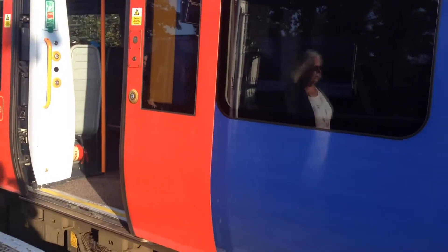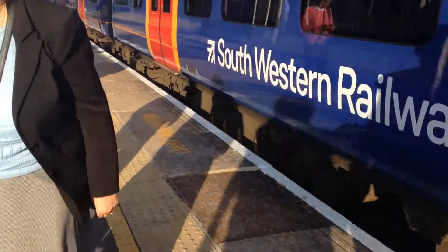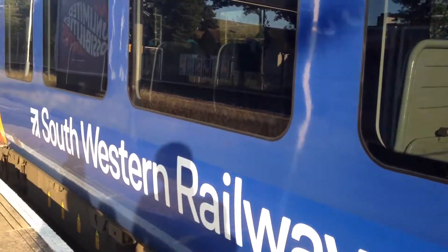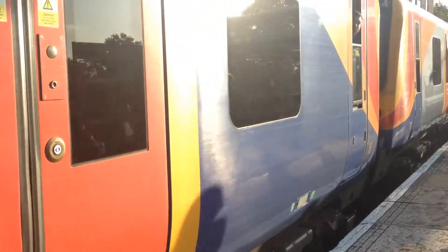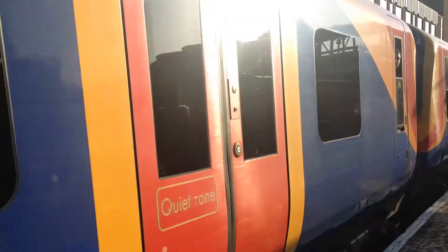So this is going to Guildford. Let's move out of the way so we don't get in the way. This train stops at Woking, Worplesdon, and Guildford — so it doesn't have many stations. And departing now is the 1809 to Guildford, calling at Woking, Worplesdon, and Guildford.